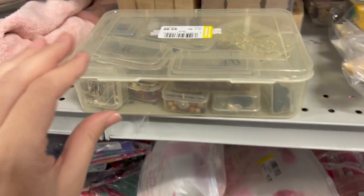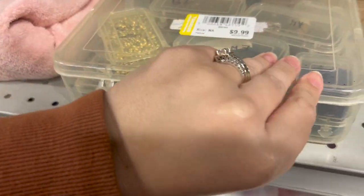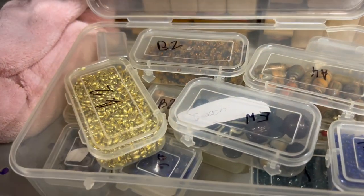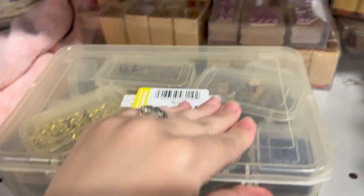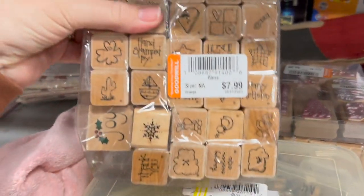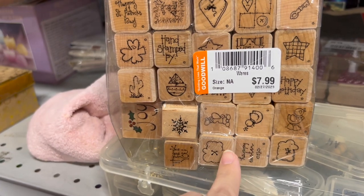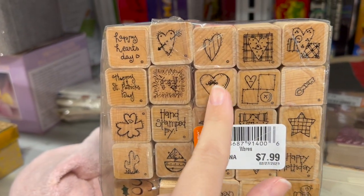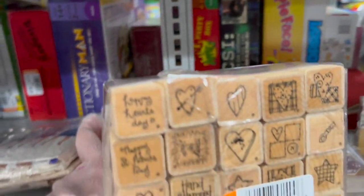I've got to film these for my crafty peeps. I see a bead lot with different beads — just these containers are nice to store stuff. But this is what Erin was telling me about. They lotted all these together. Look how kind of primitive-looking the art is — I like that. Oh, we just got a payment.